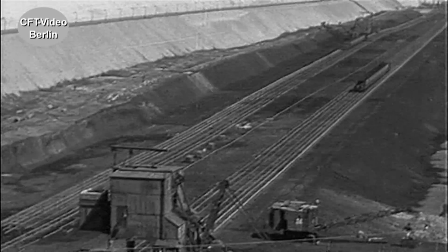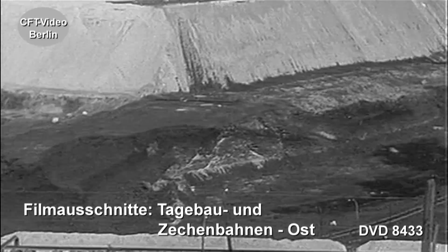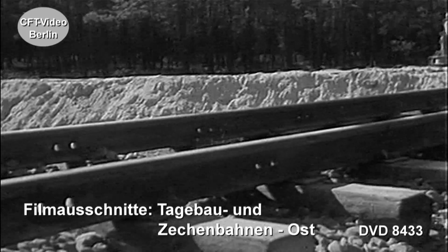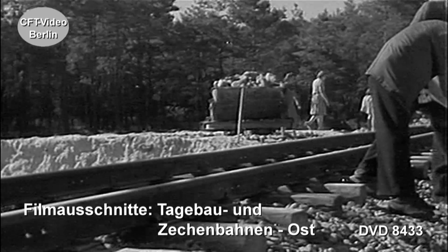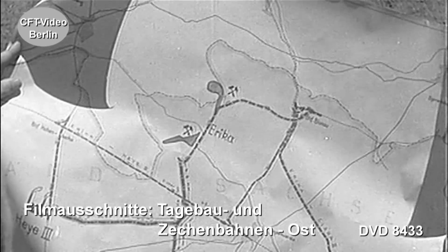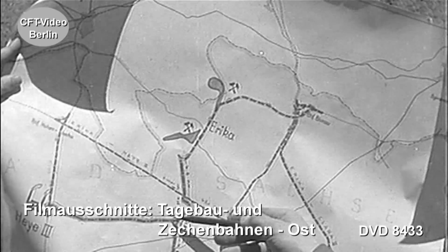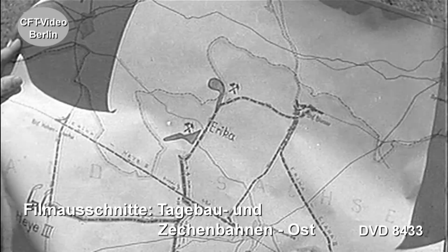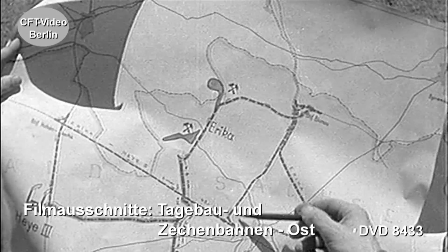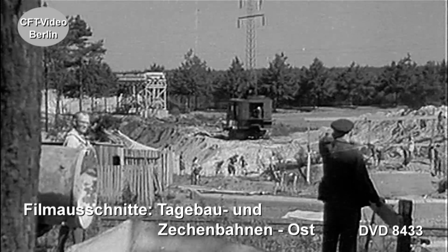In Hoyerswerda ist der Bau einer Grubenbahn im Gange. Sie stellt die Verbindung zwischen den Brikettfabriken Haie 3 und Clara 3 mit der Grube Erika her. Der neue Transportweg ist 32 Kilometer kürzer als die Strecke der stark beanspruchten Reichsbahn, die ihre Waggons nun für andere Transporte frei bekommt. Er verkürzt sich von 45 auf 13 Kilometer.